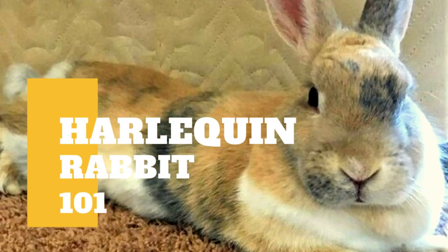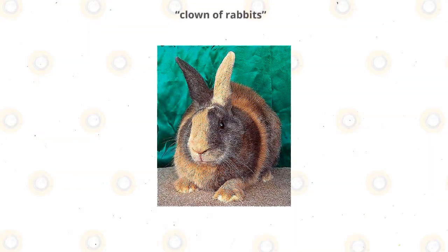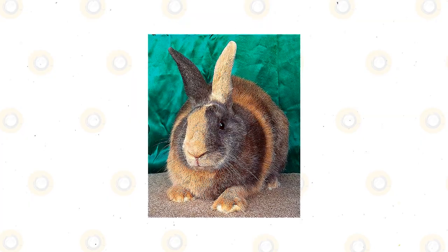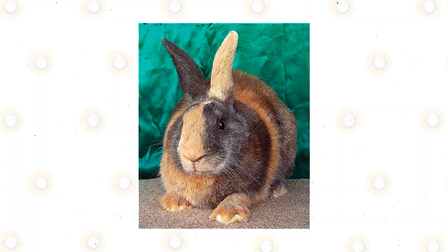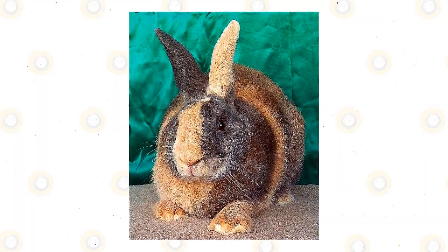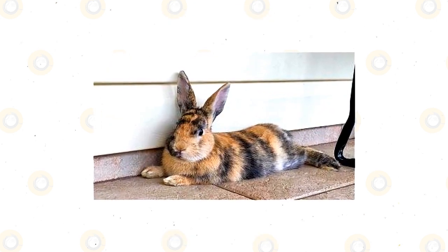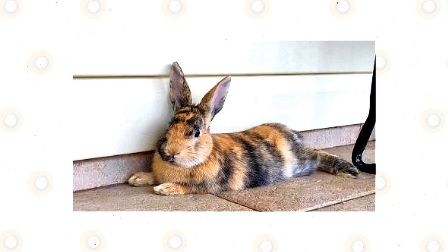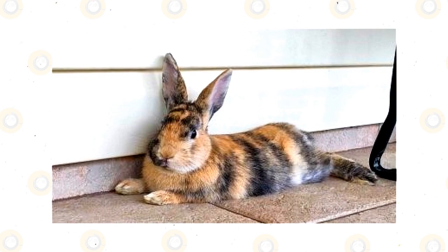The harlequin rabbit is a unique breed known for its coat colors. These rabbits are sometimes called the clown of rabbits due to their distinctive colors and markings. One of the oldest breeds, the harlequin was developed in France in the 1880s. While these rabbits have primarily been bred as show rabbits, they are also seen as companion pets. A large bunny, they can make excellent family pets, being very docile and friendly.